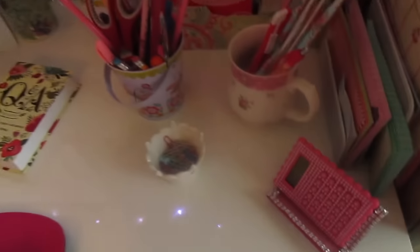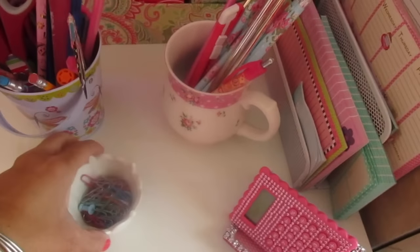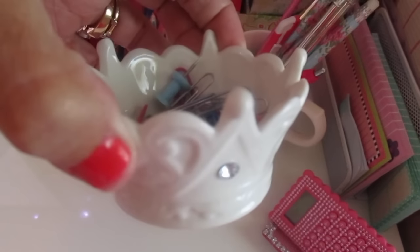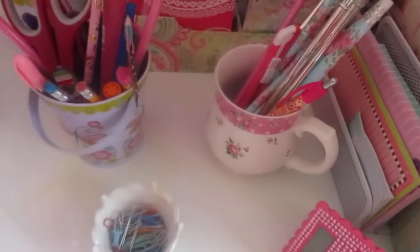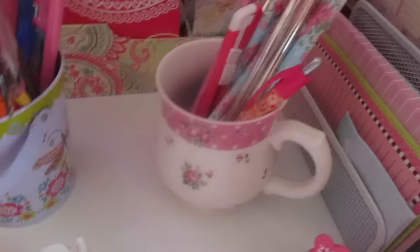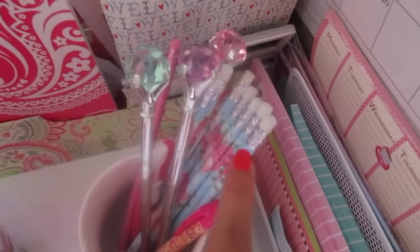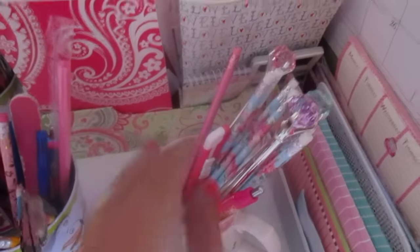Over here on my desk I have some cute things I really enjoy, like this little cup I picked up at Michael's that I use to hold paper clips. That little mug is so pretty and dainty and shabby chic, and I have some fun pens from Dollar Tree and some cute pencils from Michael's — that was last year's summer line.